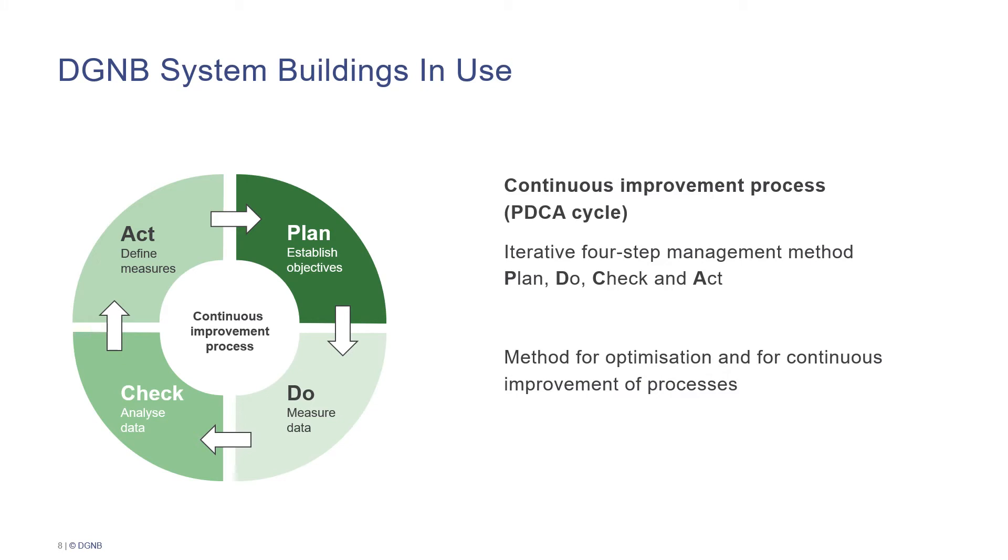A further basic method used in this certification system is the continuous improvement process, also known as the PDCA cycle, or plan-do-check-act cycle. This is an iterative four-step management method often used for optimizing processes. The system uses this method in five out of nine criteria. In these five criteria, objectives are first established in the plan step, then data is measured. The data is then analyzed, and at the end of one period, if the defined objectives were not achieved, measures are defined in order to improve during the next period.